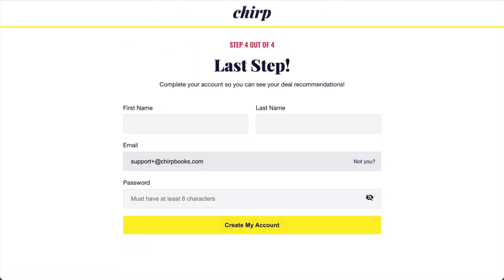Finally, we just need a few details from you to finish creating your account. Sharing this info now will make the checkout process easier when you're ready, and setting a password will help you access your library of books once you make a purchase and you're ready to start listening. Enter your details on this page and then click the yellow button to complete the signup process.